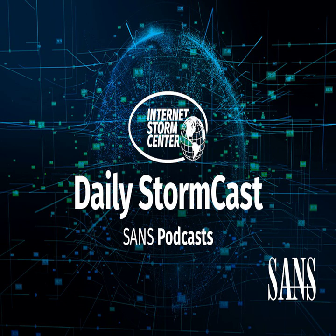Let's start with Zimbra. Zimbra, the collaboration suite, published a blog post that in version 8.8.15 there is a cross-site scripting vulnerability that is actively being exploited. Apparently, some attacks against systems in Ukraine used this particular vulnerability.